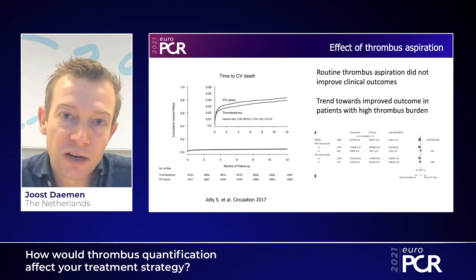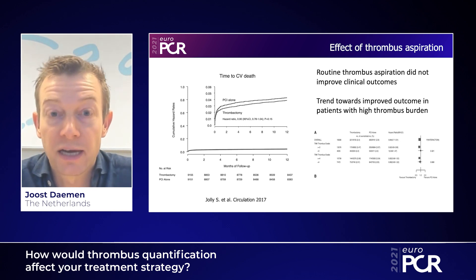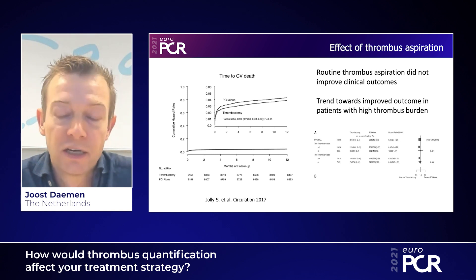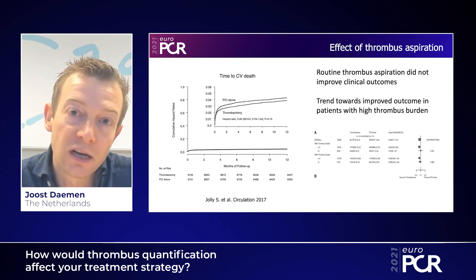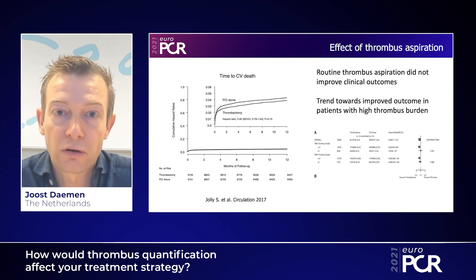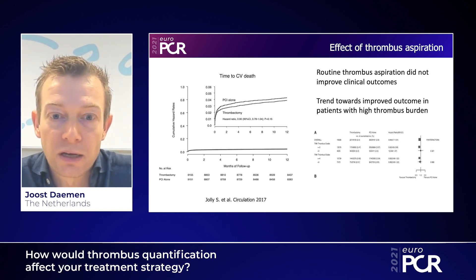Moreover, IVUS will help guide treatment in patients with large versus low plaque burden and concomitant thrombus — to allow thrombectomy or determine where thrombectomy may be less efficacious. The intention of the SPECTRUM trial is to assess current treatment strategies applied in patients with specific plaque characteristics, and to assess post hoc in an observational study the effect of individual treatment strategies linked to individual plaque and thrombus burden per patient.